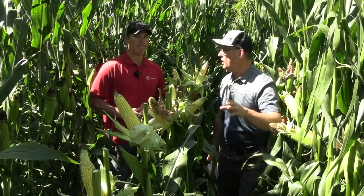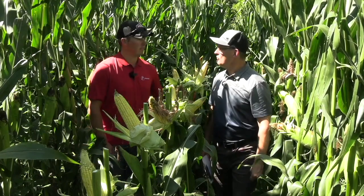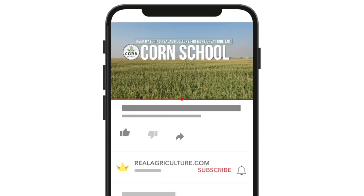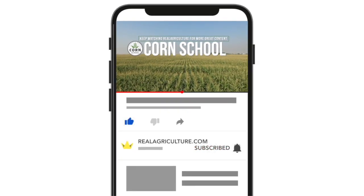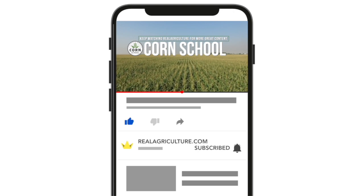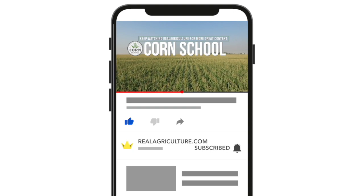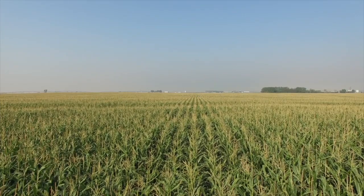Let's hope for some sunshine, some dry weather through harvest and lower levels. I always appreciate you taking some time for Corn School. We'll see you next time.